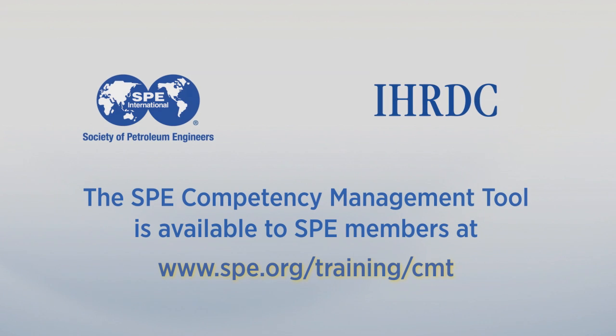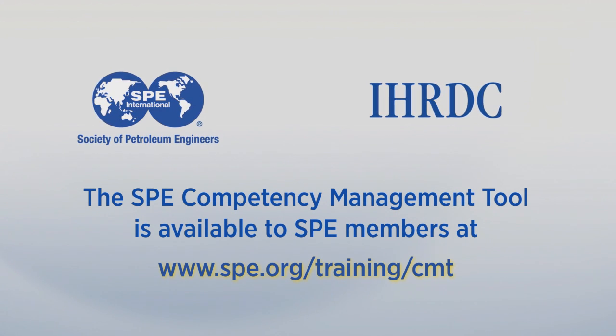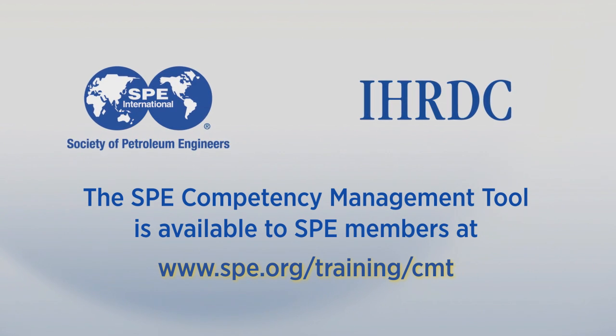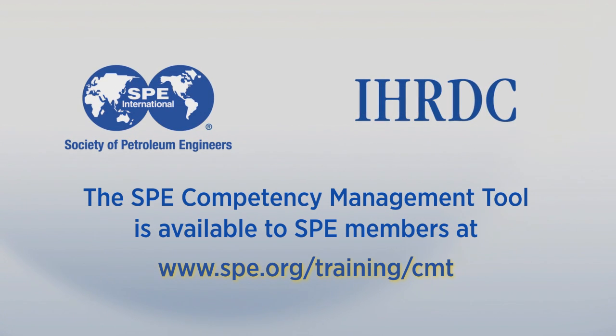More job titles, easier graphical interface, and knowledge testing capabilities are all features in store for upcoming versions. I want to encourage all SPE members to log on to the site and launch the tool free of charge. You will find that the SPE CMT is an important and powerful tool in managing and planning your career. We encourage you to take that important first step by going to SPE.org and begin the process of building your own individual development plan.